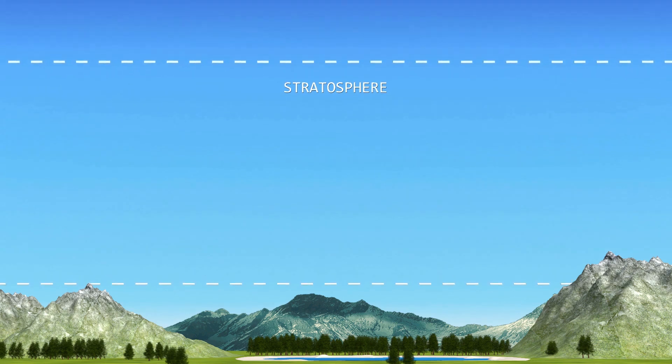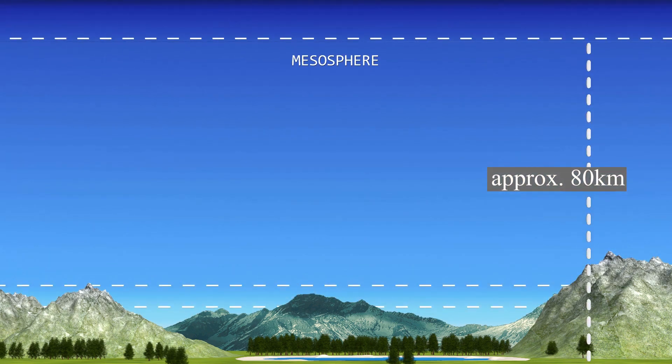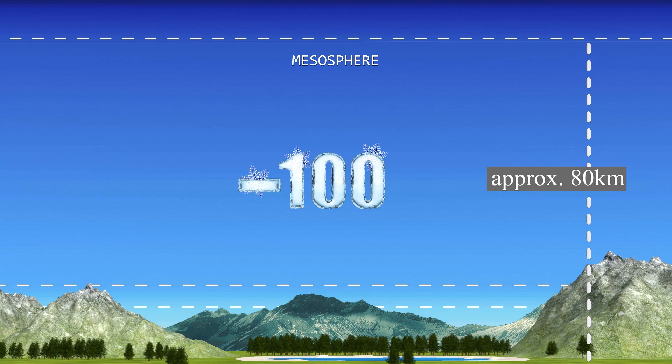Above the stratosphere is the mesosphere, which continues upwards to a height of approximately 80 km from the Earth's surface. The majority of meteors burn up in the mesosphere. The mesosphere is the atmosphere's coldest layer, and temperatures can drop as low as minus 100 degrees Celsius.